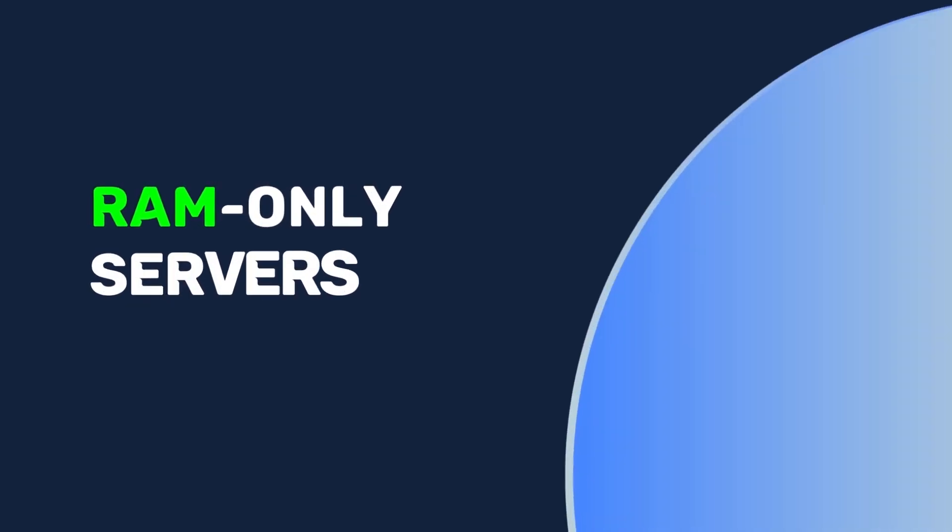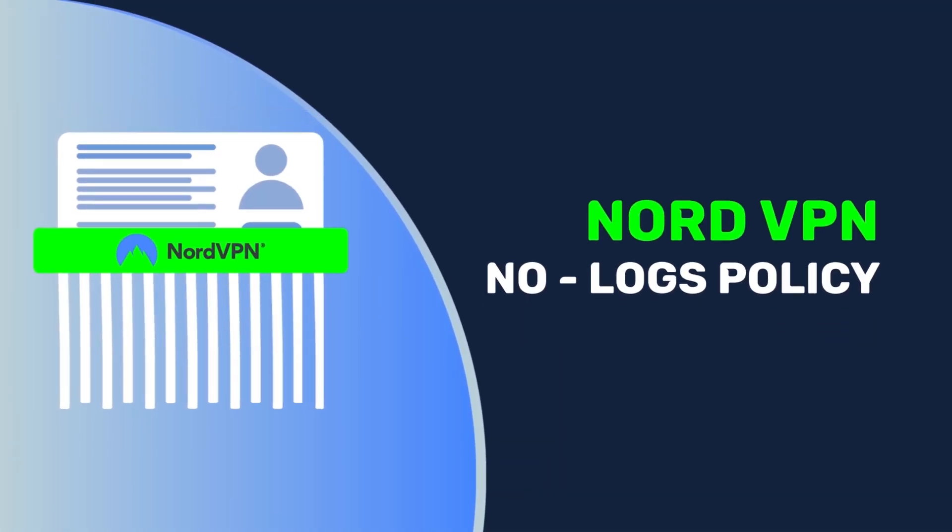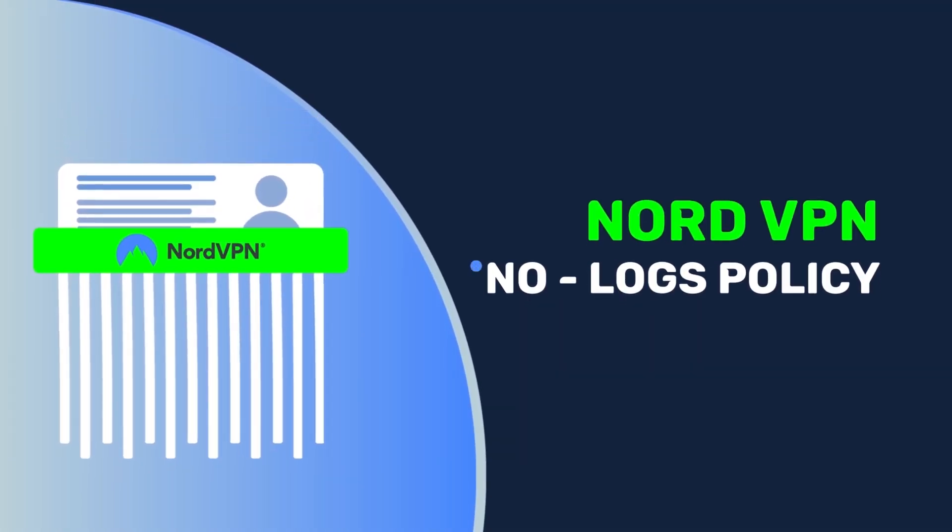NordVPN has switched to RAM-only servers. The amazing thing about them is that they can never retain any user information. So if you're extra conscious about the security of your data, you have nothing to worry about with this provider.